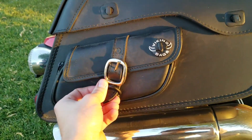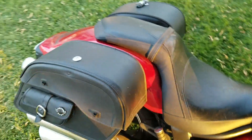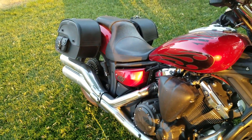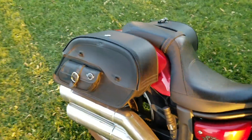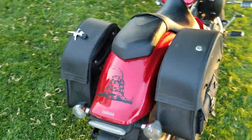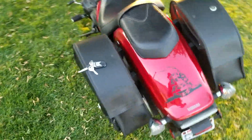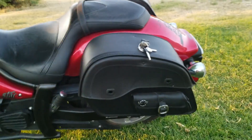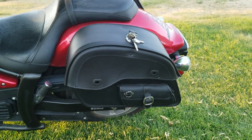These side pockets actually open up too. But yeah, overall really great — been really impressed. My brother actually bought a different pair for his bike and he's liked them as much as I have. So I hope this helps you guys. Choose Vikingbags.com.